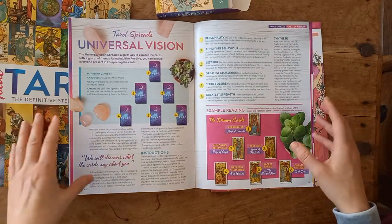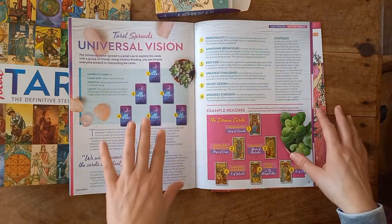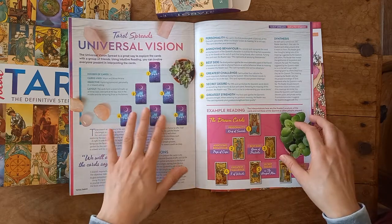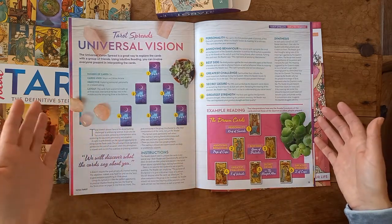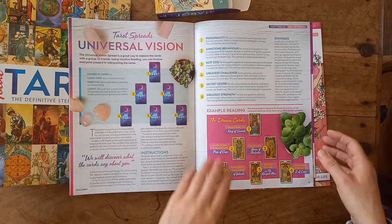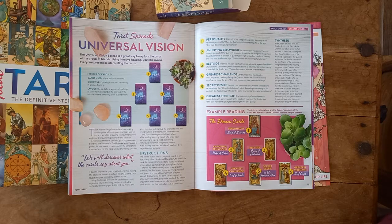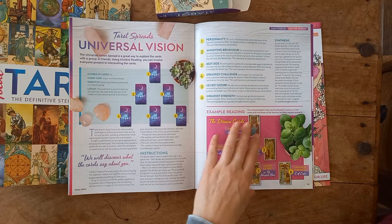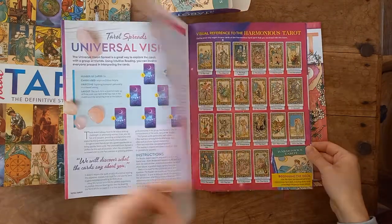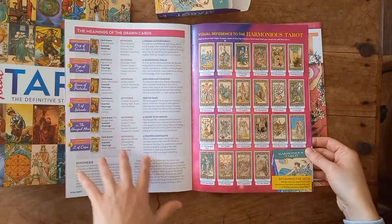What I'm coming to love about this whole subscription are the spreads — there are different spreads in each magazine. This one is a Universal Vision spread, and it's one I'm going to sit down and do. I said in the last video: sit down with a cup of tea and have some fun — and that's what I plan to do later. For beginners there's an example reading of this spread, and on the back you have the meanings with keywords that link to the basic essential meanings.